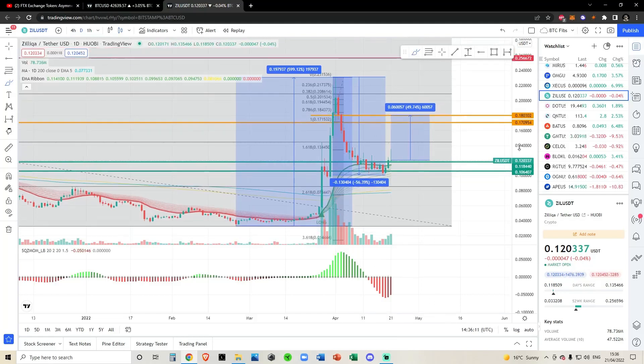Quick update on Zill. In yesterday's video I talked about these momentum shifts — I titled it 'Zill bullish momentum shift.' I was talking about how if we look at the squeeze momentum indicator, the market moves in cycles, or better yet, it moves in waves.